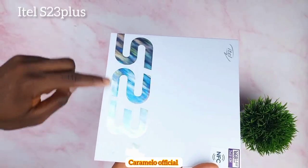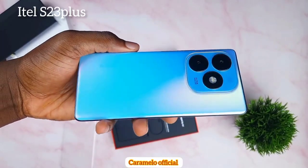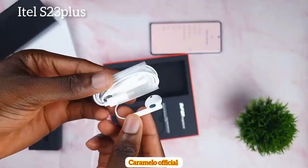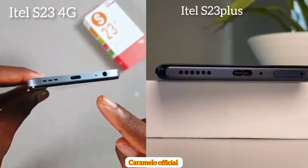The itel S23 Plus comes in a bigger box. First, you'll see the protective case, and secondly the phone wrap, just like previous itel phones — I like the design. We also find the SIM ejector tool, earphones, and a USB Type-C cable.